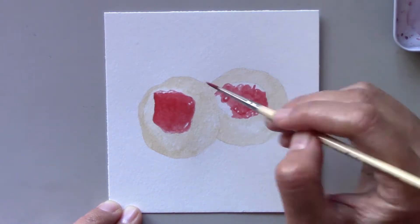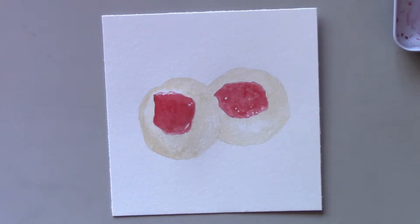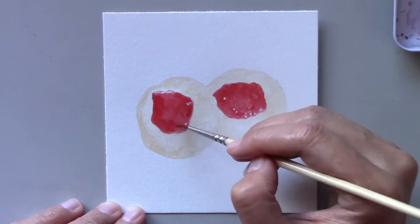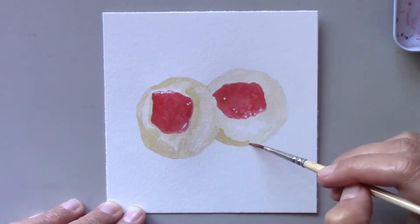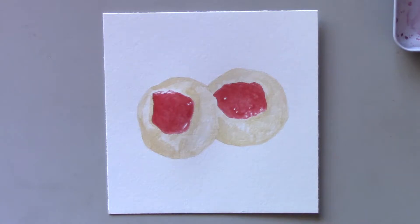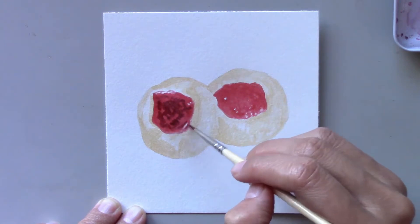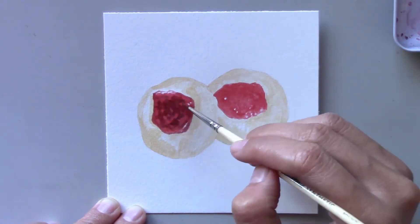Whenever we have a gathering and I make these cookies, they are the main attraction — so tasty and visually appealing. Some friends even ask for the recipe so they could make these cookies themselves. Who doesn't want to try these simple yet very tasty cookies? Personally, I love any that has jam in the center. I guess it must be the contrasting colors — the red jam in the center perfectly balances out the golden brown surrounding it.